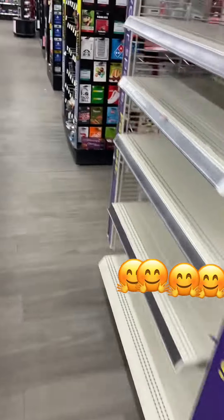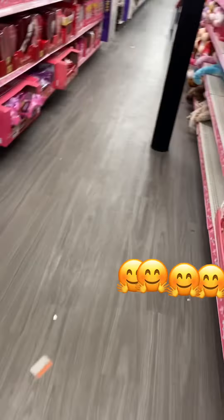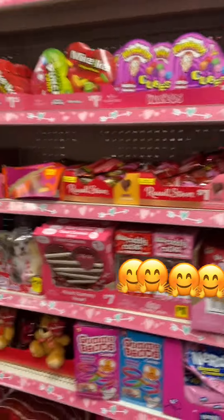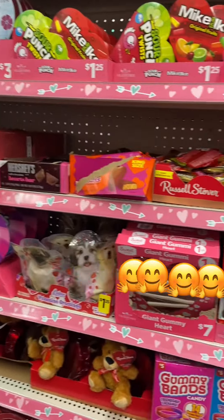I'm going to go to laundry detergent first. They got a lot of Valentine's things going on here — a lot of pink stuff. Lots and lots of Valentine's stuff.